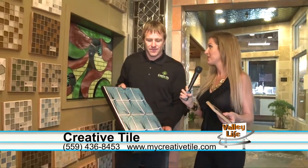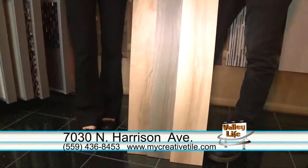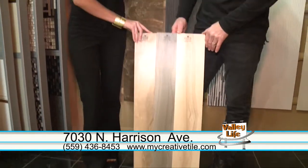You can view all this on mycreativetile.com. You have so much more tile to show us — let's go into the next room. So this is a different look. This is the wood tile look, which I think is really neat.